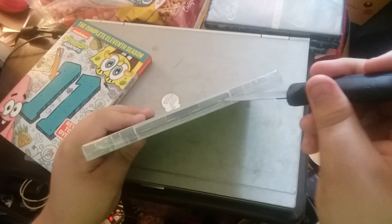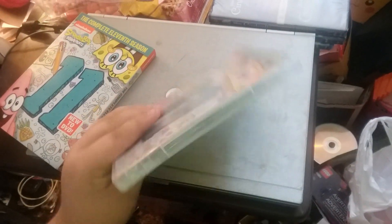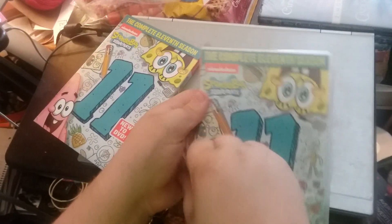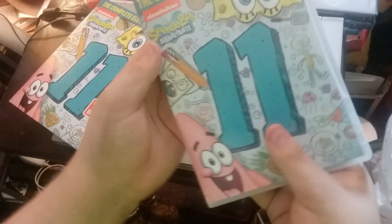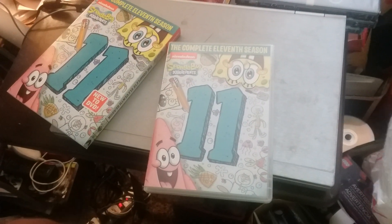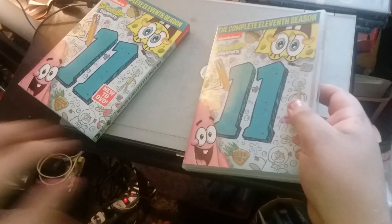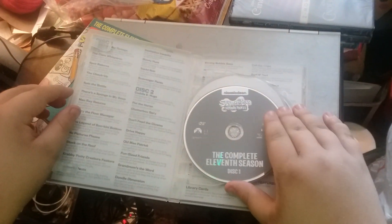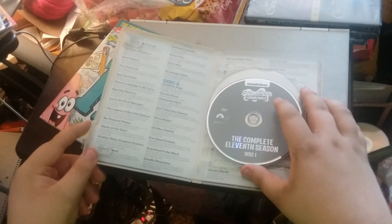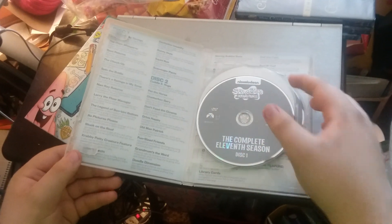Now we're going to open it. Let's try again. So here's what we get inside.